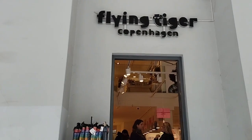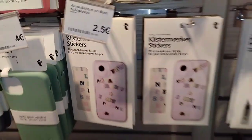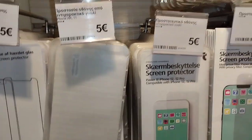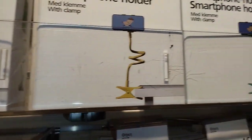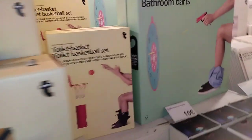Hi guys, welcome back to my channel! I'm going to go to Flying Tiger shop. These are the products from Copenhagen, Denmark. Maraming mga casing ng phone na binibenta, yung para sa cover ng phone, mga stickers, mga stand ng phone.